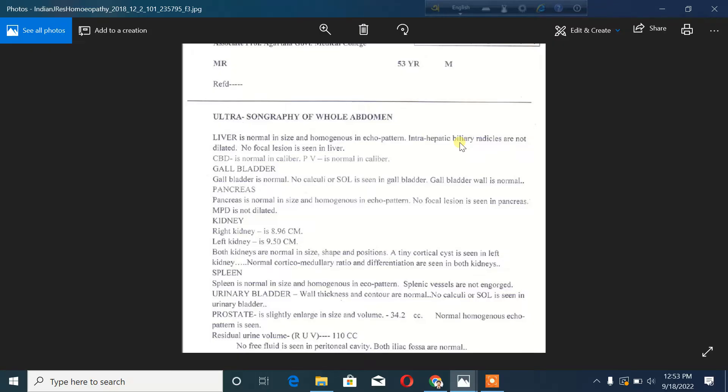The intrahepatic biliary radicles — that is a medical term relating to the liver. No focal lesion is seen in the liver. This means there is no abnormal mass or lesion found within the liver tissue.